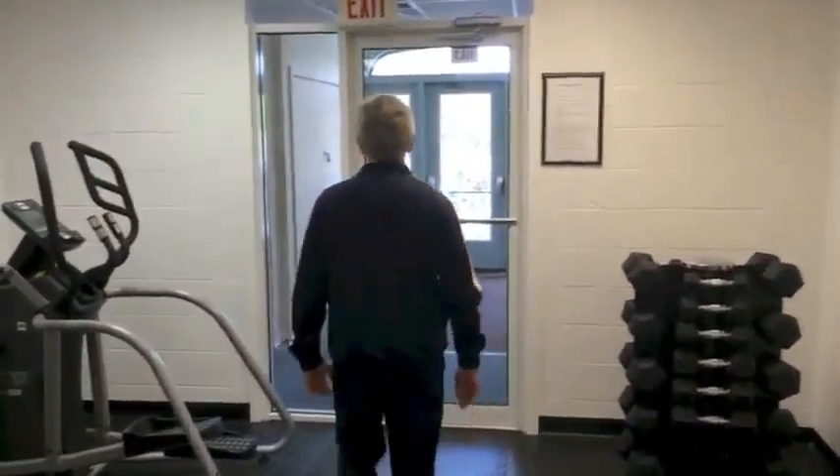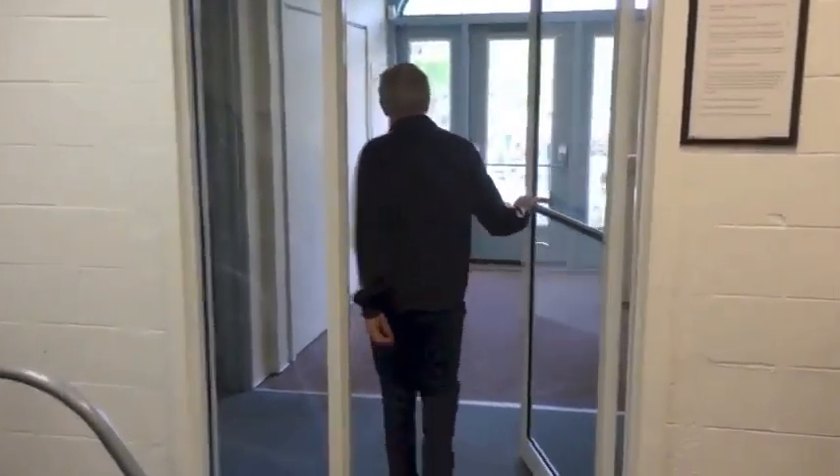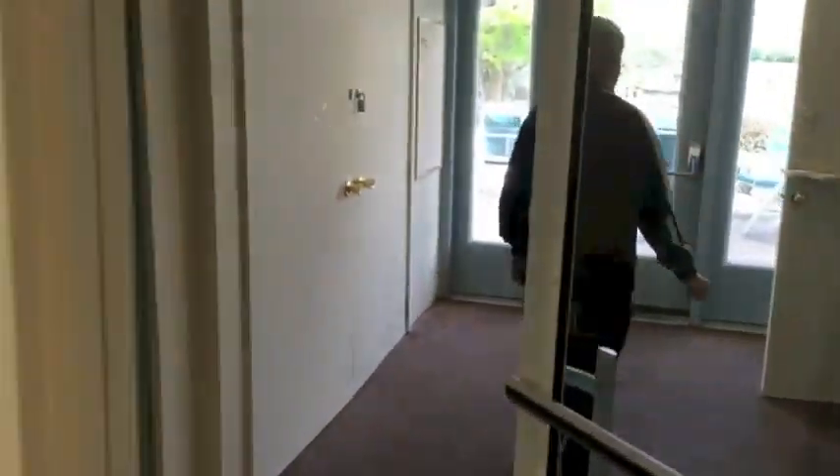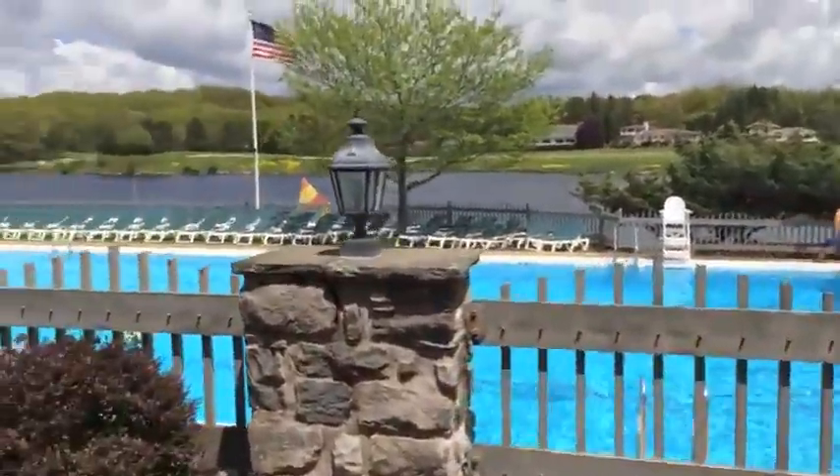After you're done using the elliptical or the treadmill, you can walk right out. Show them, Steve. You come out here, you exit, and you're right here on the lake, or you have the opportunity to go for a quick swim and cool off.